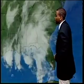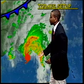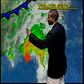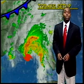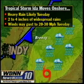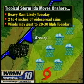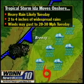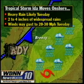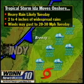A satellite picture shows all the clouds and moisture streaming up from the Gulf of Mexico into our area. We also have that cold front moving in from the north and west, so we have Ida coming up from the south and a cold front to the north — those should sandwich together to bring a very good chance of rain on Tuesday. Heavy rain is likely, with two to four inches of widespread rain possible. Gusty winds are also expected, potentially 20 to 30 miles per hour or more, especially in higher elevations.